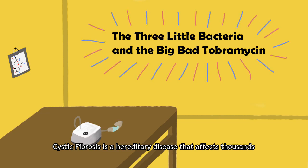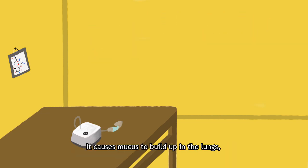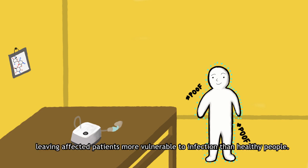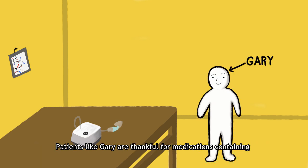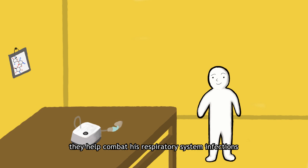Cystic fibrosis is a hereditary disease that affects thousands of people each year. It causes mucus to build up in the lungs, leaving affected patients more vulnerable to infection than healthy people. Patients like Gary are thankful for medications containing the aminoglycoside tobramycin. They help to combat his respiratory system infections caused by the bacterium Pseudomonas aeruginosa.